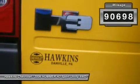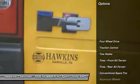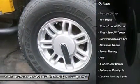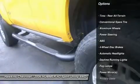Automatic headlights, daytime running lights, fog lamps, power mirrors, privacy glass, intermittent wipers, variable speed intermittent wipers.